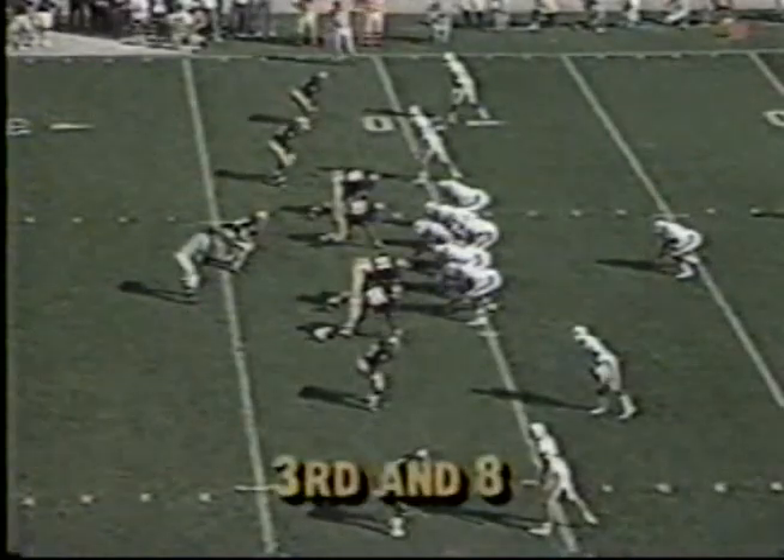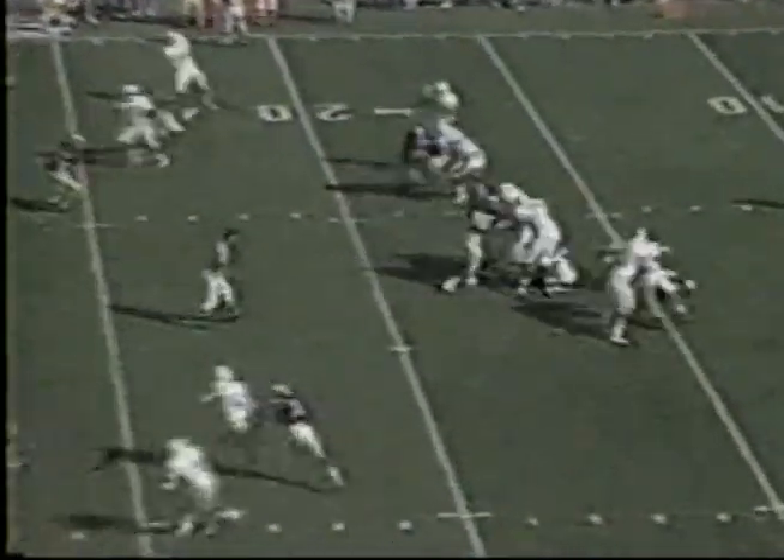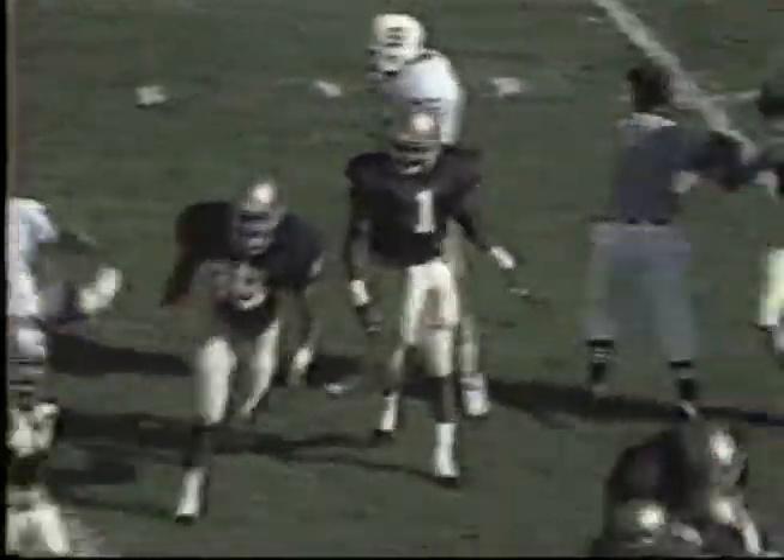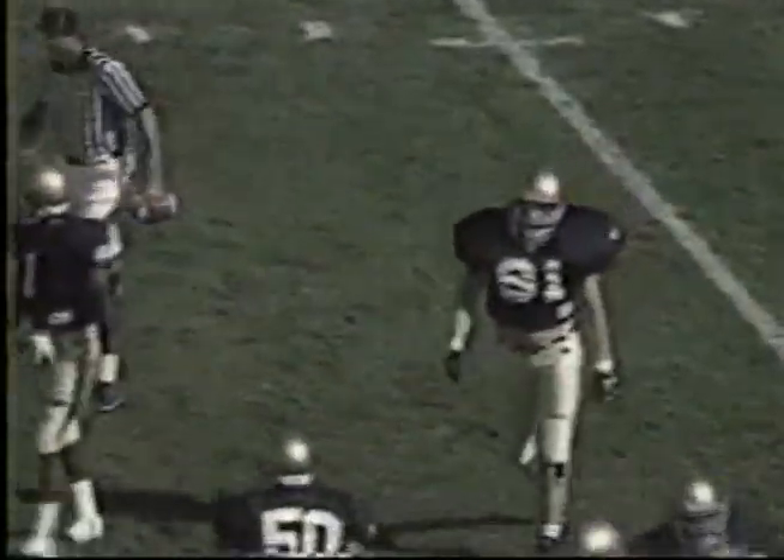Third and eight, Stanford at their 22. Four receivers, but on the block — Columbus down, and they call it dead. The play is dead, and it's Devon McDonald.